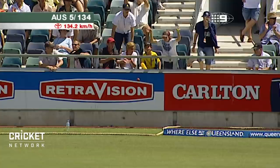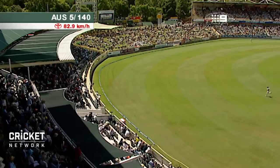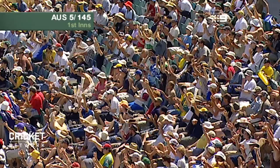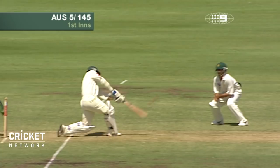Just wide of second slip and away to the boundary. This time Justin Langer goes over the top. Six it is — that is a big one. He was just waiting for that one, waiting for the ball just outside the off stump, and he hit that hard. Gone all the way.